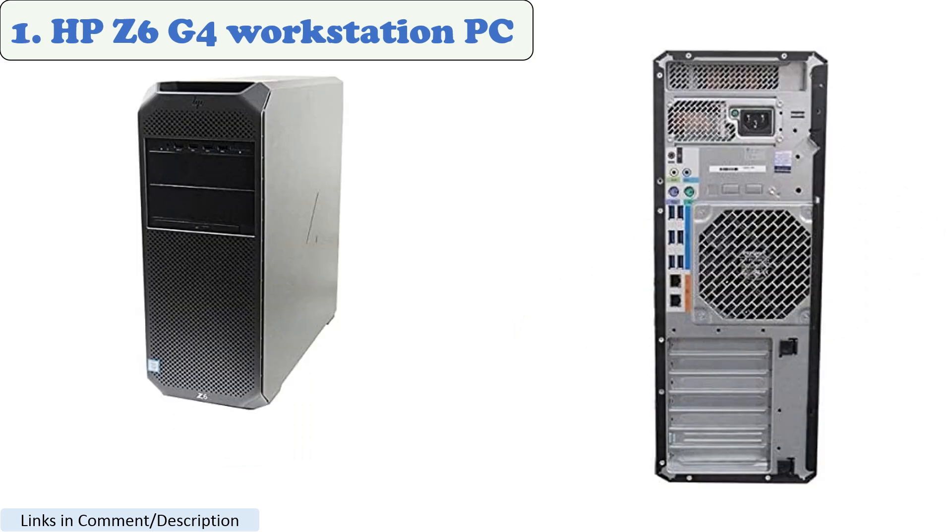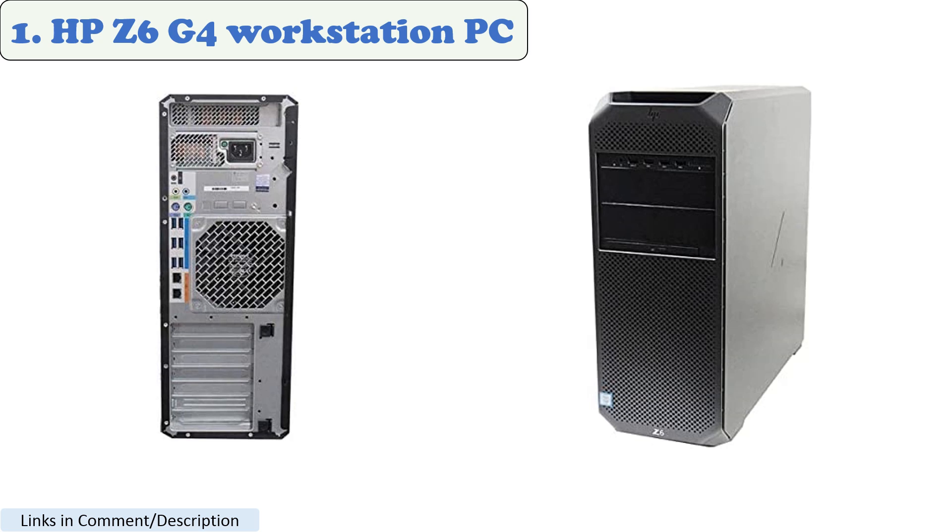Number 1: the HP Z6 G4 Workstation PC, one of the best HP AutoCAD workstation computers, available in various configurations. It is equipped with 2x Gold 5122 processors, 8 cores, and 16 threads, with a clock speed of 3.6GHz. The system comes with 32GB of memory and a Quadro P2200 graphics card, along with a Windows 10 Pro operating system. The HP Z6 G4 is advertised as the most secure HP workstation and also operates with Windows 11.